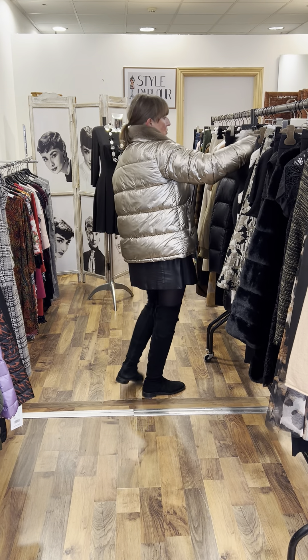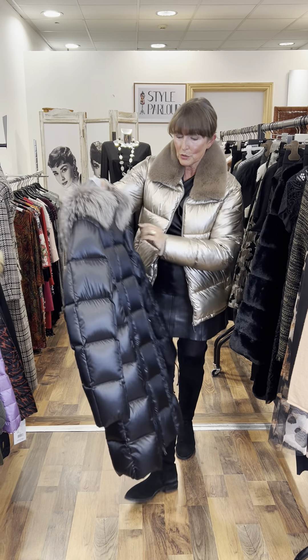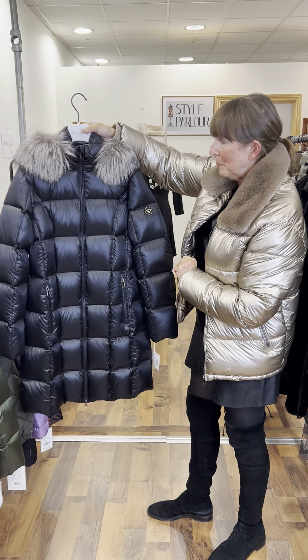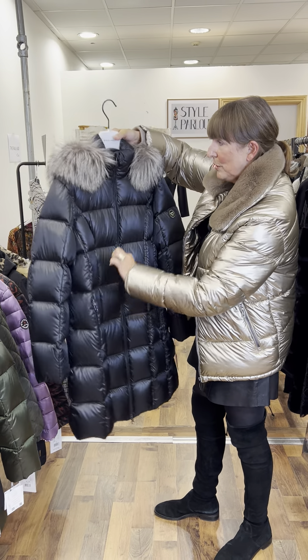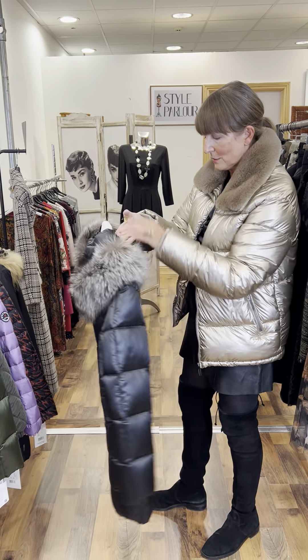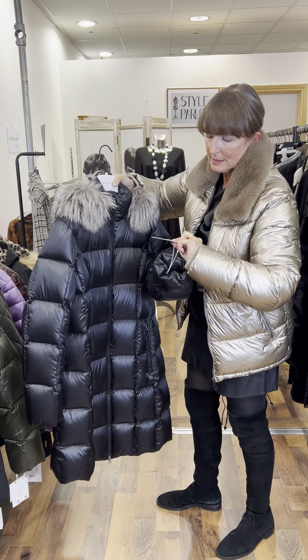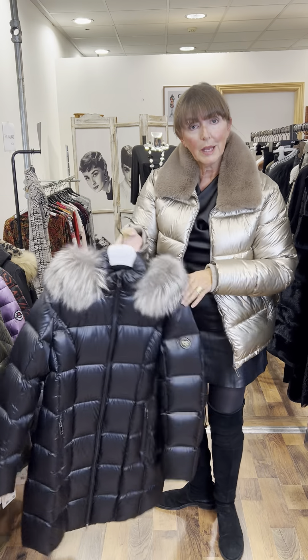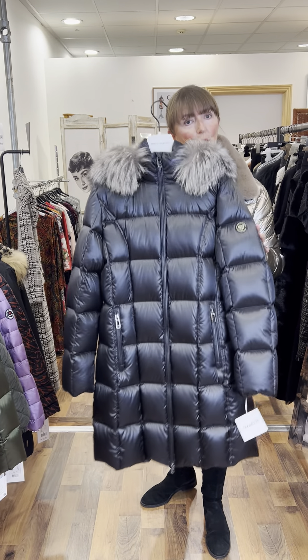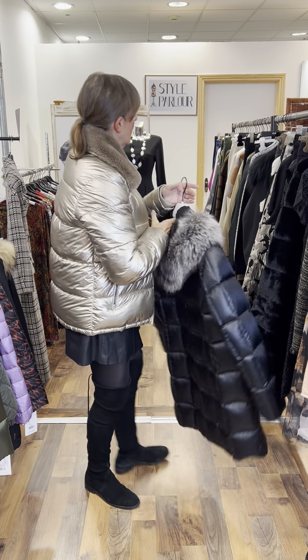Then I have a stunning coat to show you next — absolutely beautiful. Down-filled, black, with a zip feature. You have that lovely fox hood, and you can take it off. It is also a size 12. Price on our coat is €314 — very, very beautiful piece. Won't date and a great piece to have in your wardrobe.